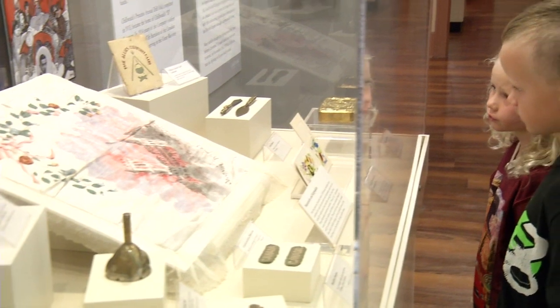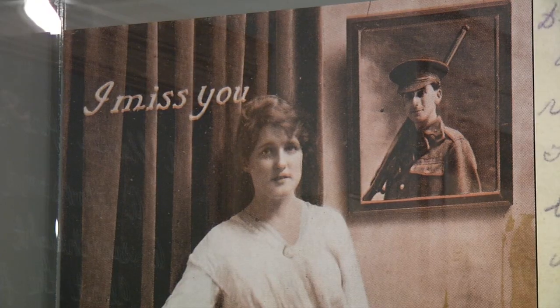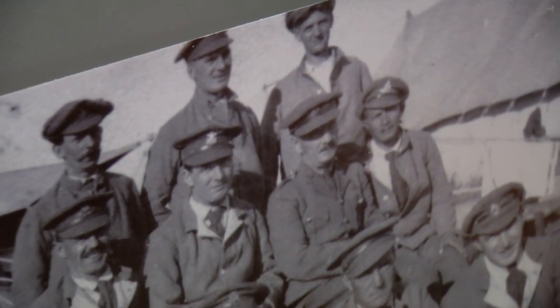To look back and remember is important for children today, it's important for adults, it's important to remember your relatives — and that's sort of what we do here. At the Chilliwack Museum, I'm Danny Gonsalves for Go Fraser Valley.